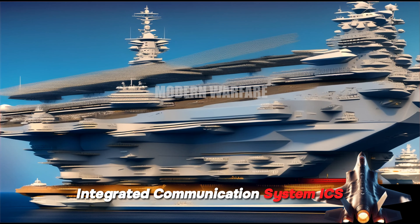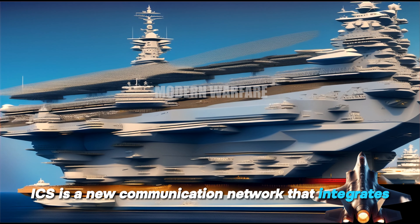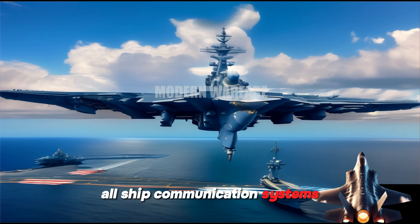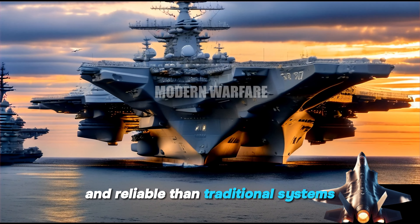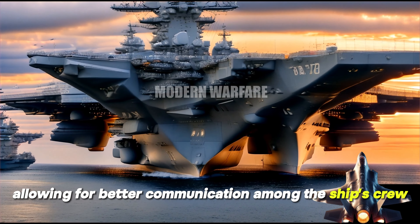Integrated Communication System, ICS. ICS is a new communication network that integrates all ship communication systems. ICS is more secure and reliable than traditional systems, allowing for better communication among the ship's crew.